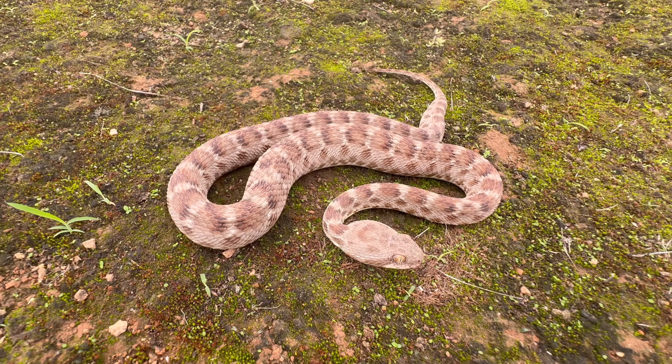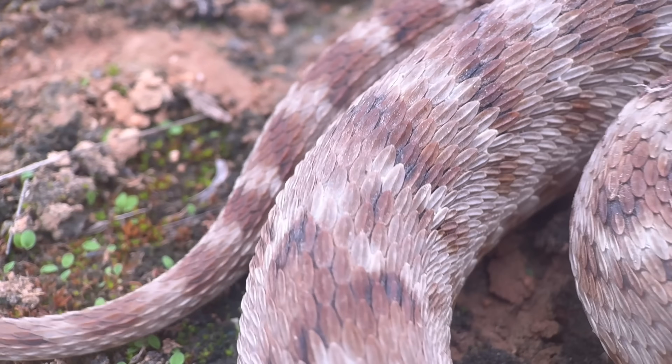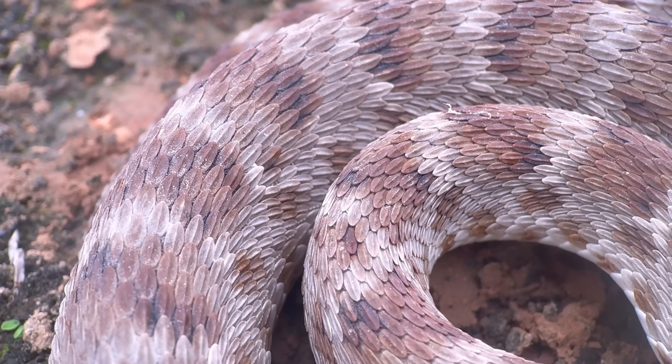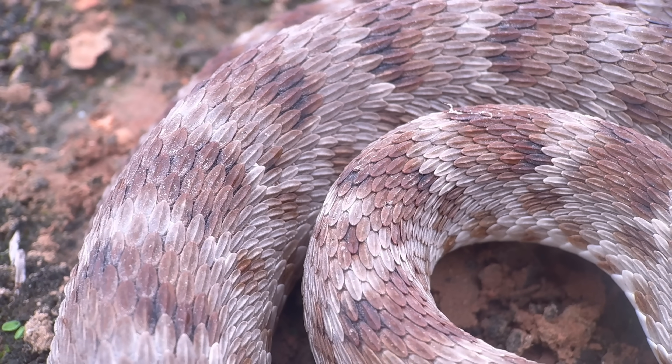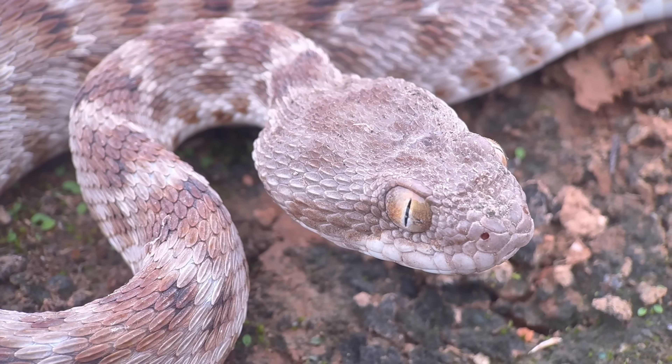This sound that they make is a form of stridulation — they make it by rubbing their scales together. You can see that on their sides their scales are turned at about 45 degrees, and there's quite a dramatic change in the angle of the scales once you reach the dorsum, or the back. Of course, these scales are heavily keeled, which helps make that sound.